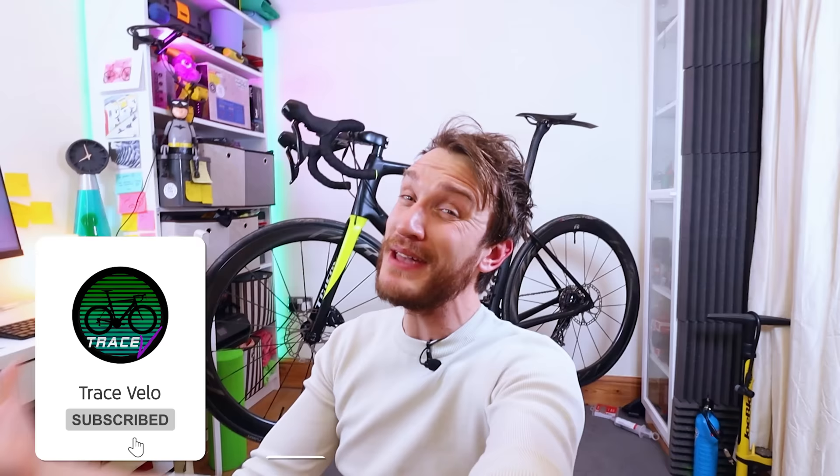Let's jump into the testing. But before we do, if I could quickly ask you to subscribe and maybe hit the like button as well — that'd be wicked. It genuinely helps me out a ton and helps me keep on top of the YouTube algorithm.